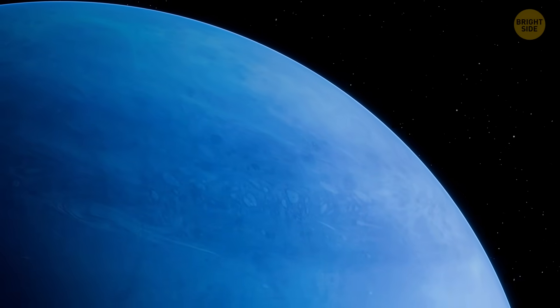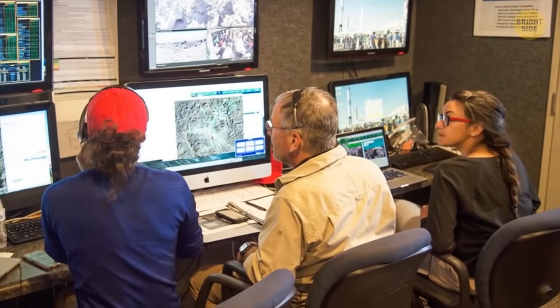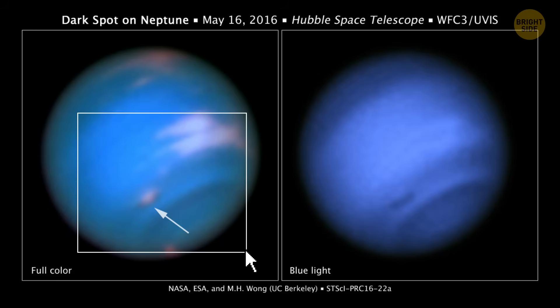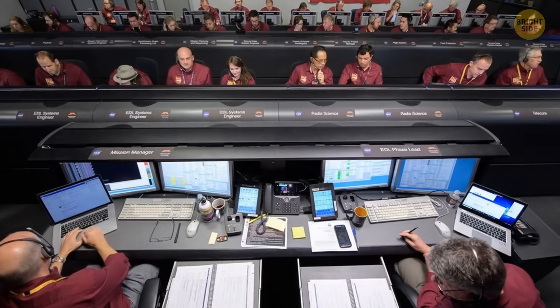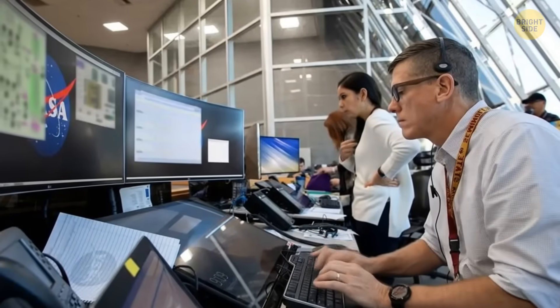But guess what? Another dark spot has been found on the ice giant. Astronomers have known for quite some time that, from time to time, Neptune's surface gets dotted with such spots. These bizarre discolorations have been linked to high-pressure areas coming and going over the course of a few years. But no one had seen a dark spot forming until recently. Since then, astronomers have been observing the birth of dark spots quite regularly and now have a much better idea of where and when these huge vortices might form.